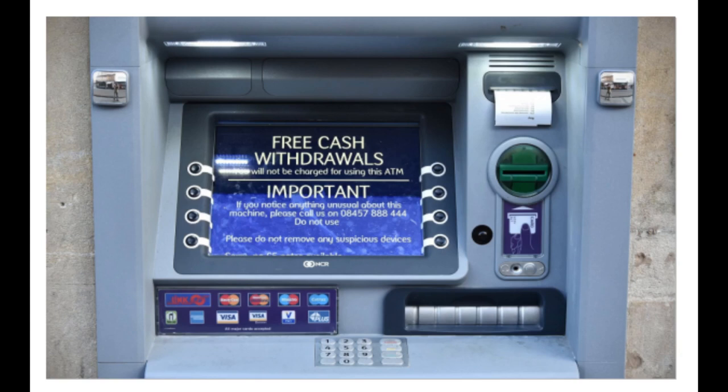If there are any issues or discrepancies, contact your bank immediately. It's essential to always be cautious and aware of your surroundings when operating an ATM. Shield your PIN entry, avoid sharing your PIN with others, and keep your transaction receipts for future reference.